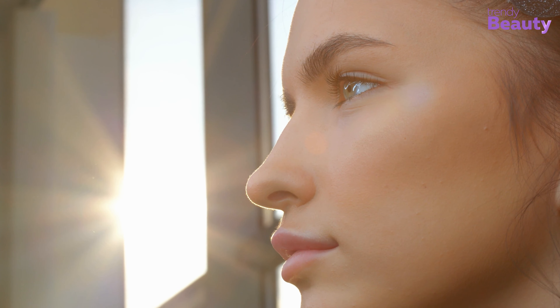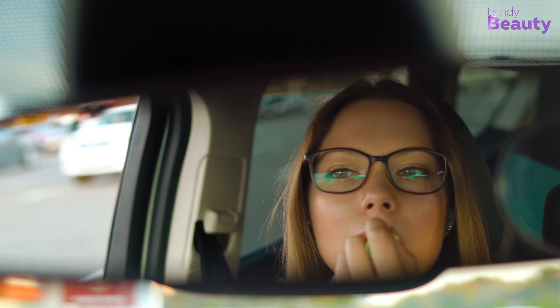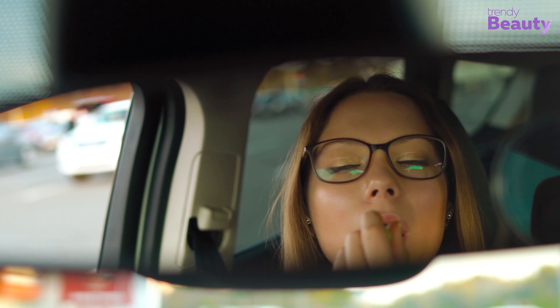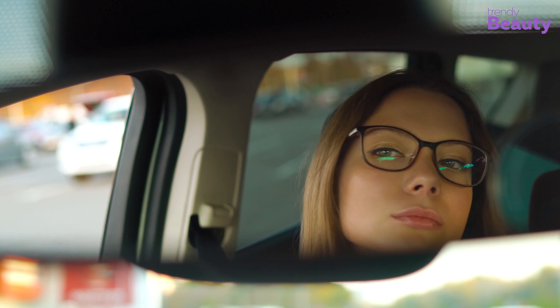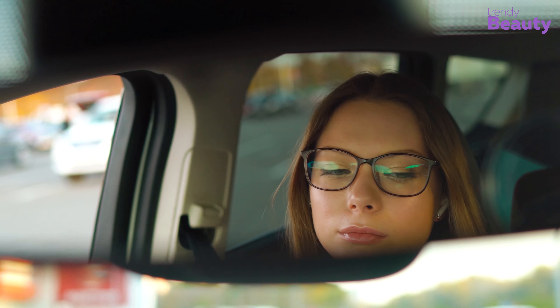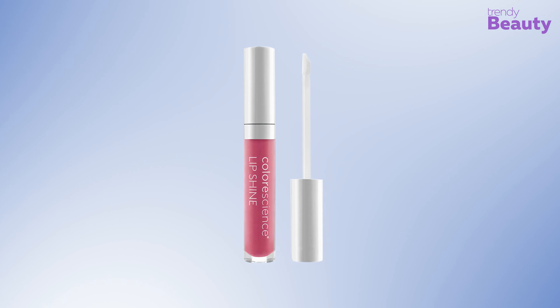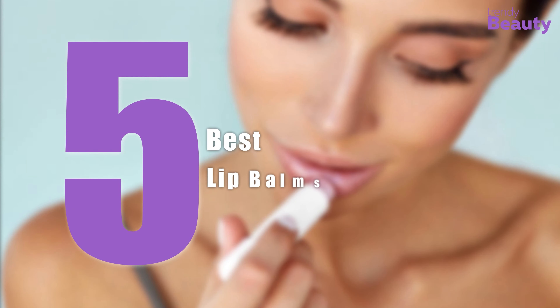Just like any other part of our body which frequently gets exposed to the sun, lips also need proper sun protection because the skin on our lips is quite thin and the harmful UV rays can even lead to skin cancer. So you need to apply a lip balm with adequate SPF whether it's summer or winter, as it will provide both moisture and sun protection. In today's video we have rounded up the five best lip balms for summer.